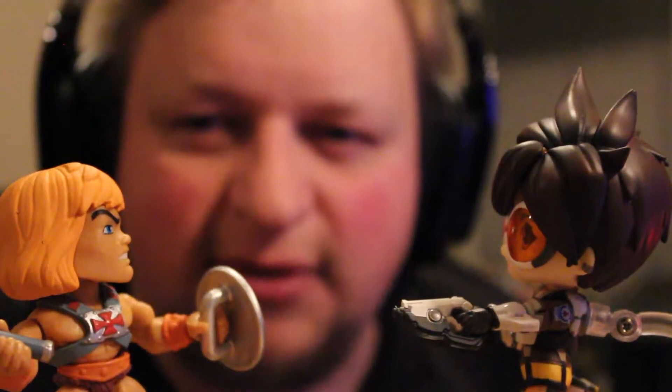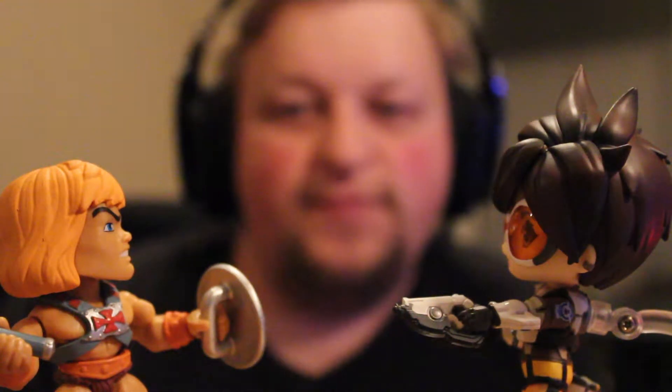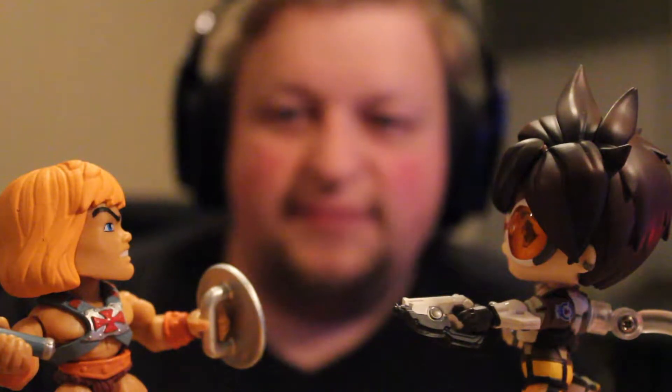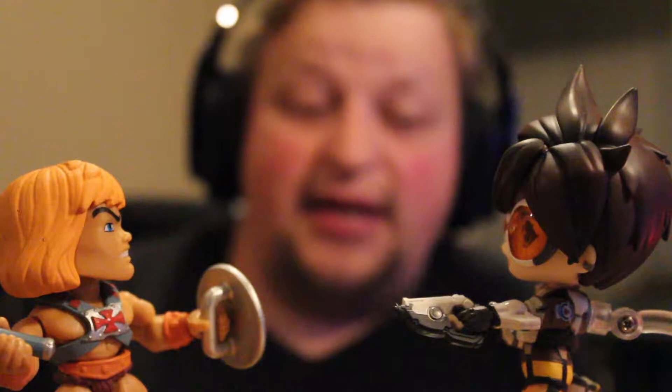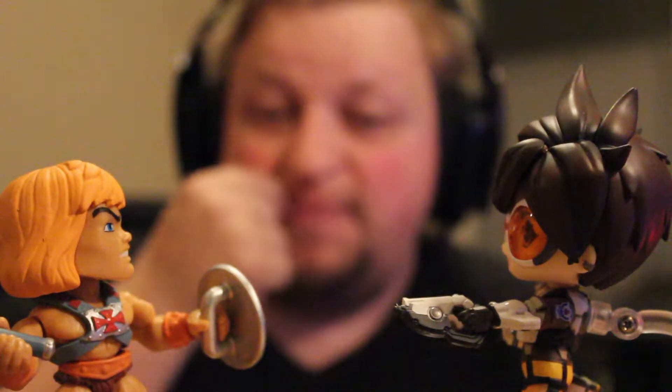Yeah, I'm happy at least. This is an adorable product and I simply adore it. I think this is a really good way to get some really cool Overwatch merch. I'm hoping for plus-sized ones, like Reinhardt and D.Va, but I'm not holding my breath.